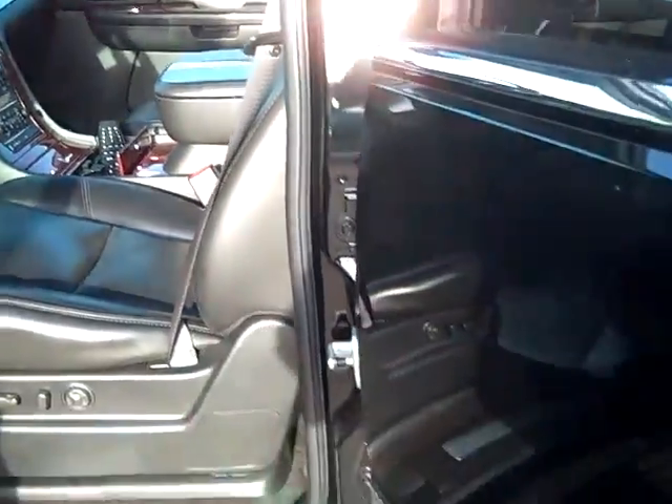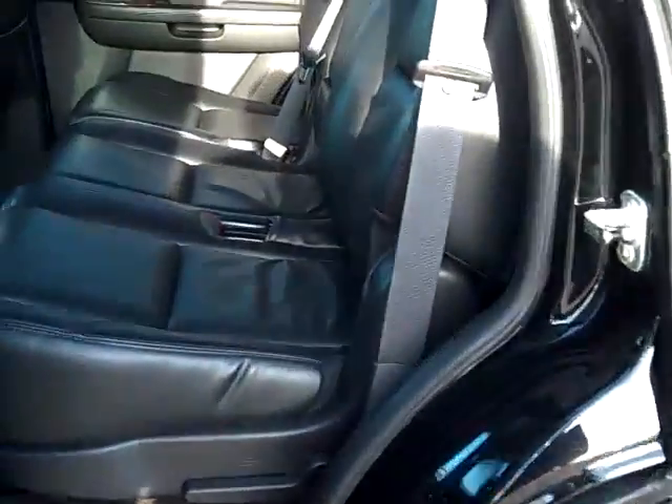It also has the third seat. The seats are folded down in the back here — usually you can do that.